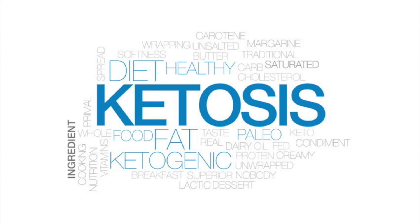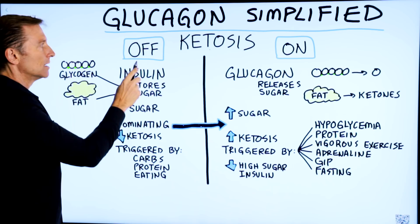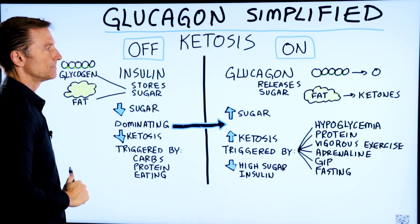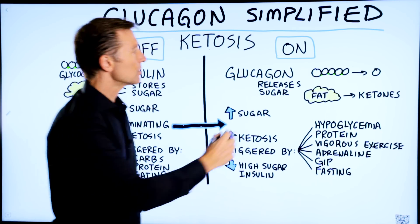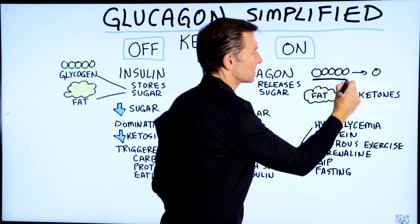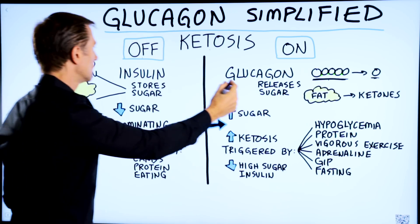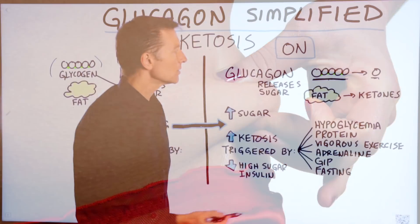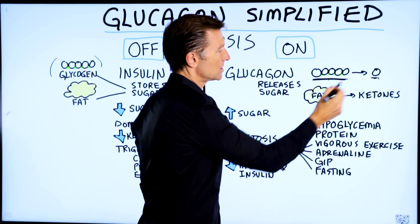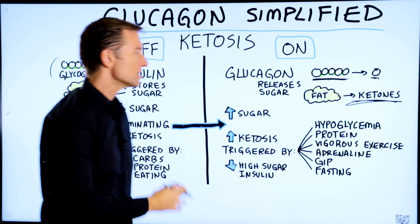Ketosis is the state of fat burning. Glucagon turns the switch on for ketosis. Insulin turns it off, so insulin blocks ketosis. Glucagon releases stored sugar — stored sugar is called glycogen — found in your liver and your muscles. So glucagon will release this into glucose as fuel. Insulin will store glucose as glycogen and as fat, whereas glucagon will release the stored sugar, glycogen, into glucose, and it'll turn the fat into ketones. So it's just the opposite function.